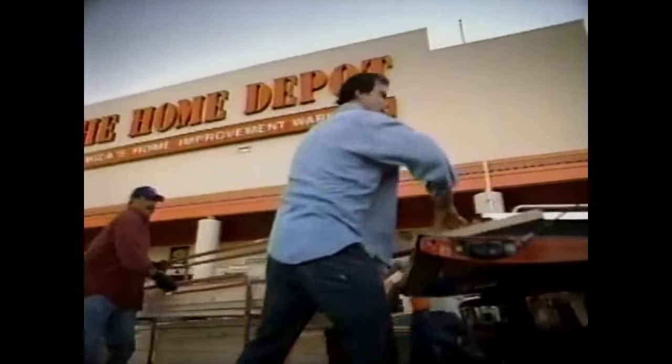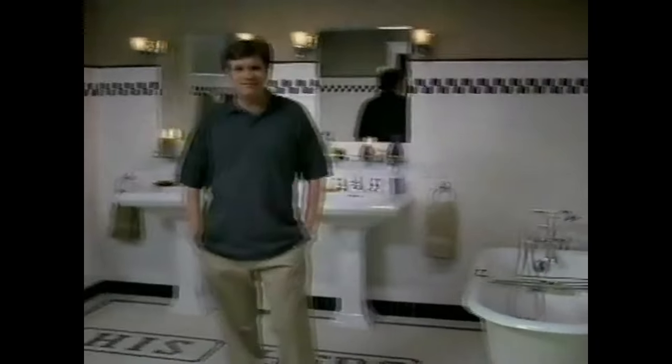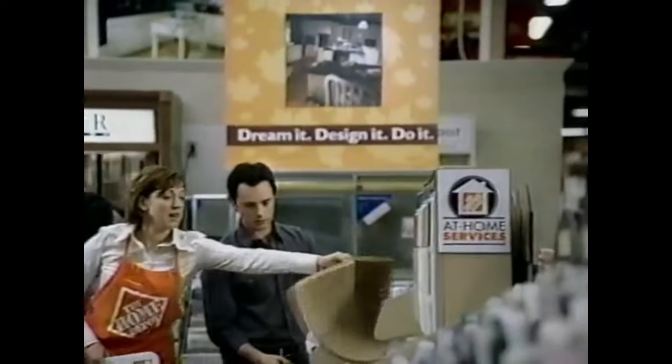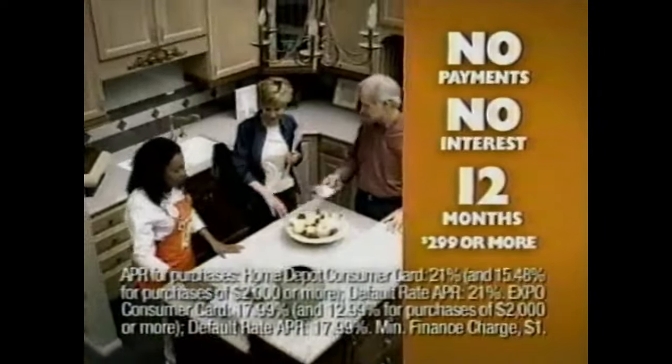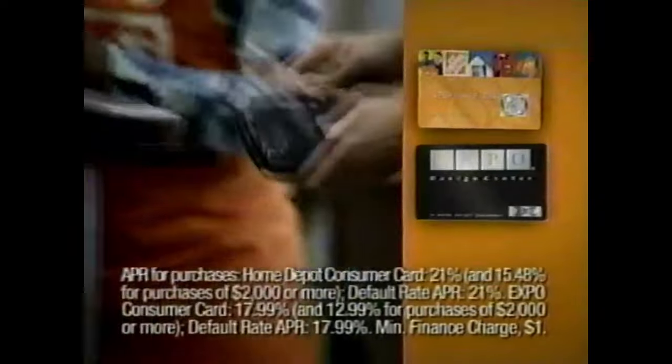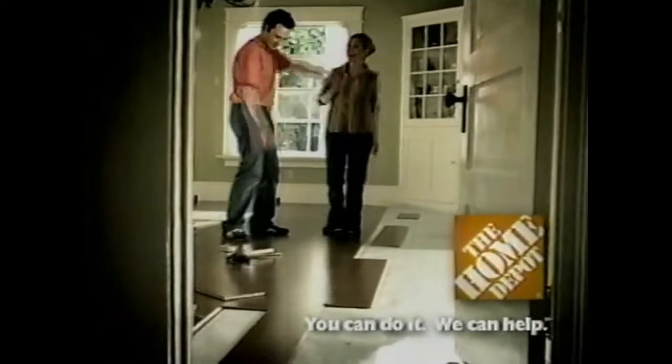The Home Depot is more than a store. This weekend, it's finishing the project you've been wanting to start. Right now at the Home Depot and Expo Design Center, make no payments and get no interest for 12 months on any purchase store-wide of $299 or more. Just use your Home Depot or Expo consumer credit card — you don't even need a coupon. Get that project done this long weekend. You can do it, we can help.